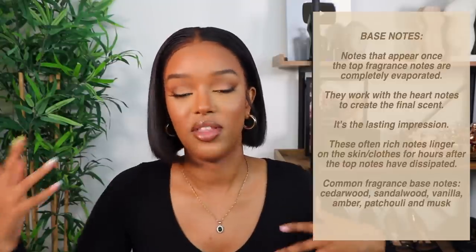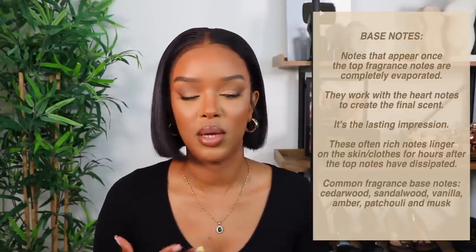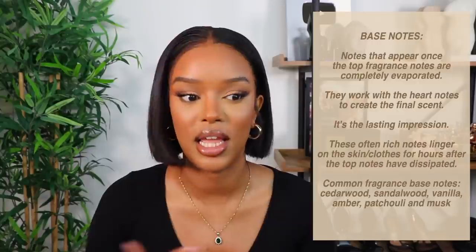Tip number two: if you're figuring out if you like a scent, give it some time. First impressions — I don't always like a scent off the bat. Give it maybe an hour, let it sit and work with your skin and warm up. The middle note is always going to be the massive indicator of whether you really like a scent or not.